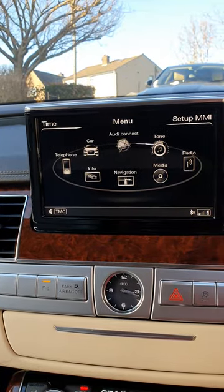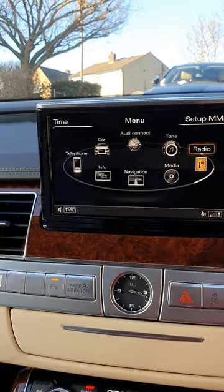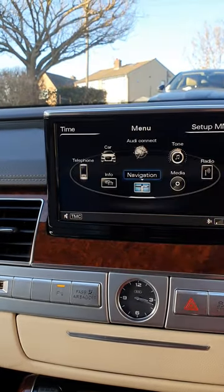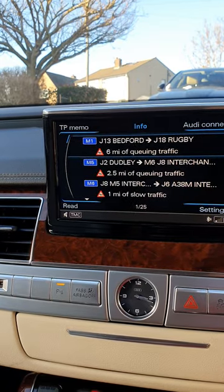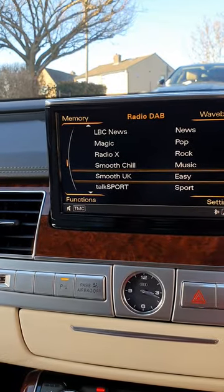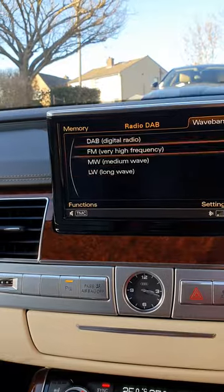We've got Audi Connect, your tones, you've got your radio, your media, your sat nav, and your confirmation. You've got your radio — FM and high frequency — and also the TV functionality.